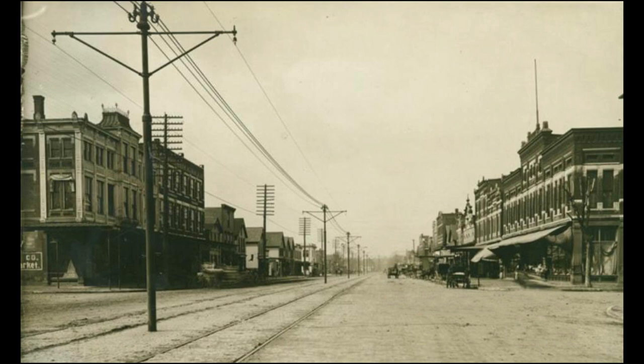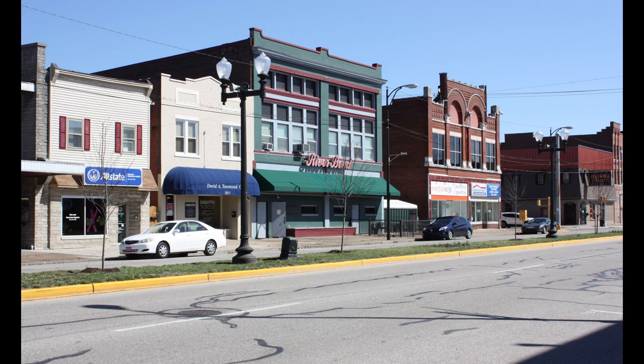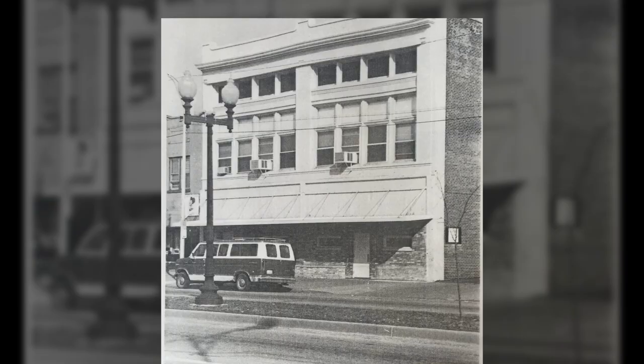Franklin Street on Evansville's west side is known for its many historic buildings. The Jacob Fools Commercial Block, located at 2207 West Franklin Street, is one of them. This brick building dates to the early 20th century.